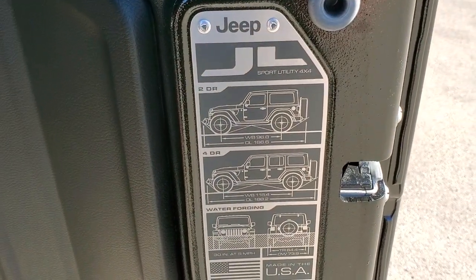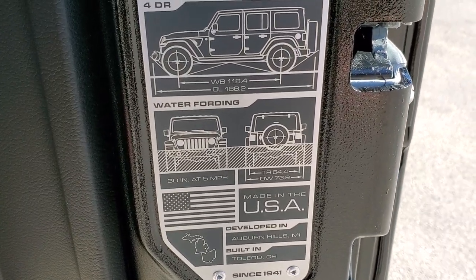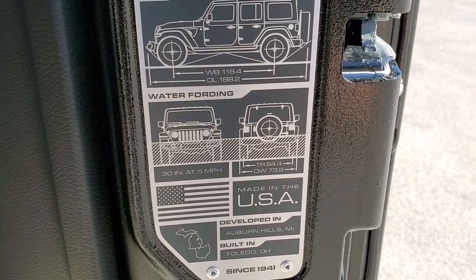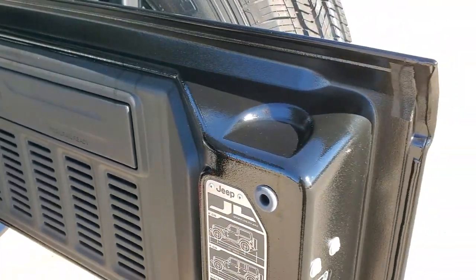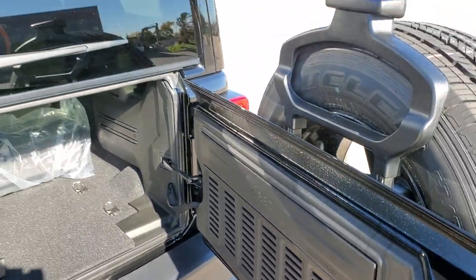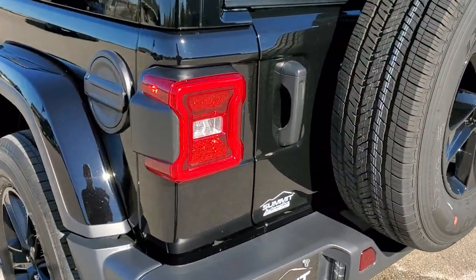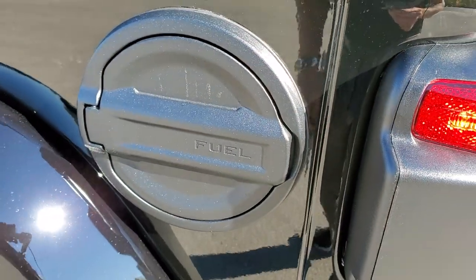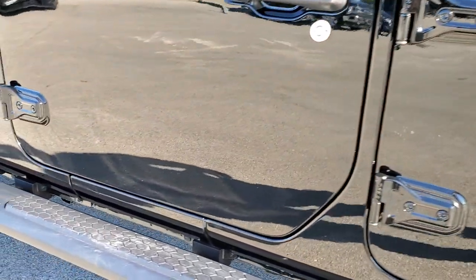You get the JL badge which gives you wheelbase, overall length for the two-door and four-door, water fording, overall width, and tire width. They made these back gates a lot lighter so they close a lot easier now. The hard top works pretty much the same as the JK. You can see how nice and smooth that rear gate closes. You also get the blacked out fuel door, and that's metal. Get a good look at those step bars.